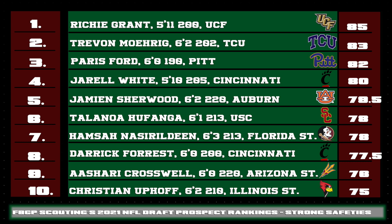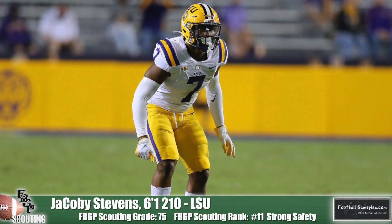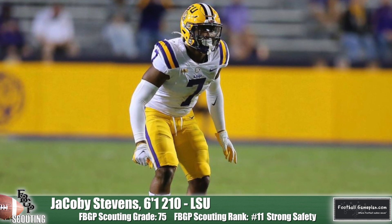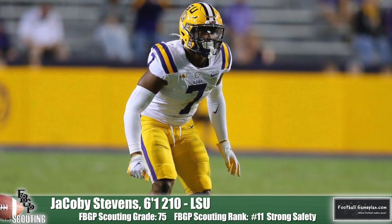Here is a look at the rest of the top ten strong safeties in the draft class. Another Cincinnati Bearcat, Derek Forrest, cracks the list at number eight — he's got above-average ball skills for a safety. Jamion Sherwood of Auburn at 6'2", 220 is a good alley defender that flows to the football rather well. Christian Uphoff of Illinois State played well at the Reese's Senior Bowl this past January, showcasing his athleticism and versatility. He's able to play both safety spots and match up well in man coverage versus tight ends. Jacoby Stephens of LSU is a former wide receiver turned safety who is both athletic and versatile. He served in a pass-rushing role and as a nickel linebacker in addition to his safety duties, giving you a unique chess piece on defense.